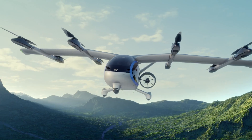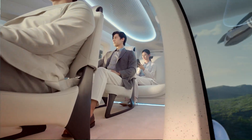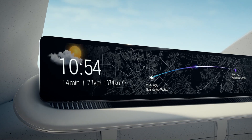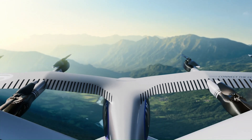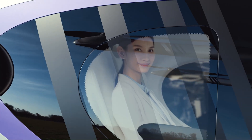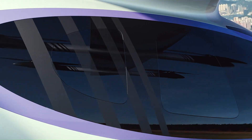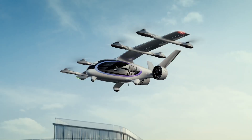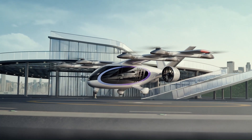The cabin features premium materials, ergonomic seating, and intuitive controls, emphasizing both comfort and functionality. With its compact design and emphasis on sustainability, the Govee Airjet is an innovative solution for private aviation, catering to those seeking convenience, style, and a greener approach to air travel.